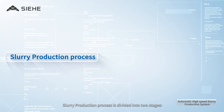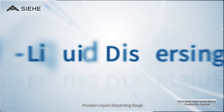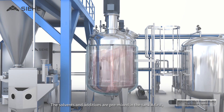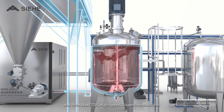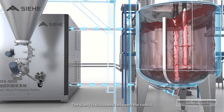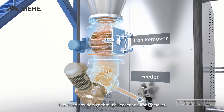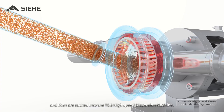The slurry production process is divided into two stages. In the first stage — Powder Liquid Dispersing — the solvents and additives are pre-mixed in Tank A first, and then the TDS High Speed Dispersion Machine is started. The slurry circulates between Tank A and the TDS High Speed Dispersion Machine, while the mixed powders go through a feeder and iron remover before being sucked into the TDS High Speed Dispersion Machine.